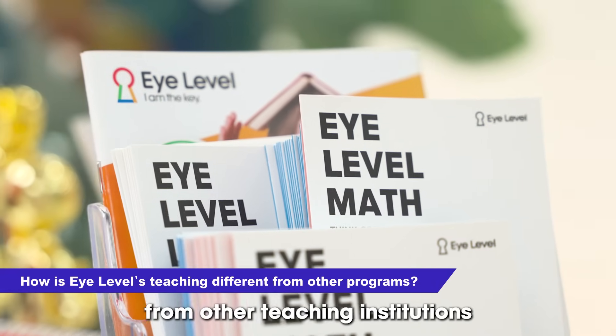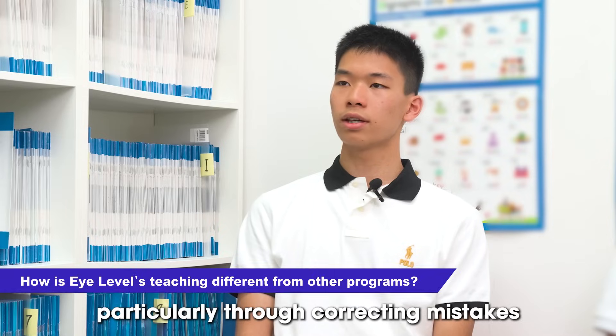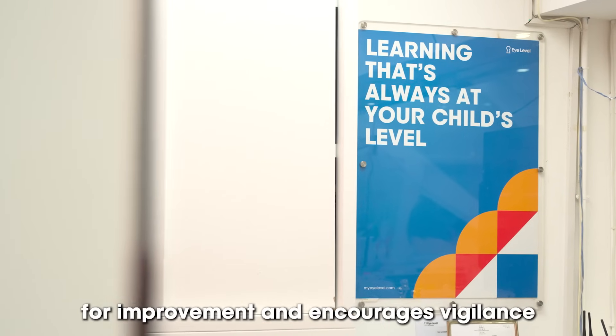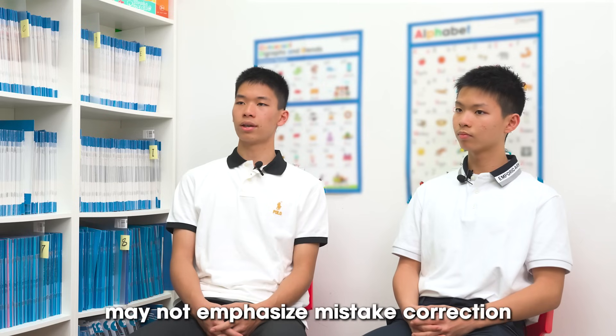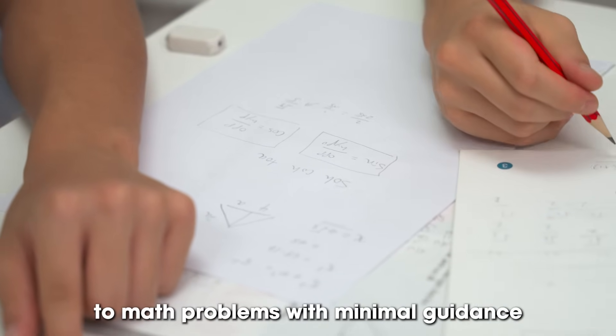One way iLevel stands out from other teaching institutions is its regular analysis of students' abilities, particularly through correcting mistakes in booklets. This approach highlights areas for improvement and encourages vigilance, helping students avoid repeating errors. In contrast, many educational institutions may not emphasize mistake correction, often exposing students to math problems with minimal guidance.